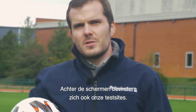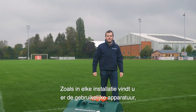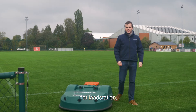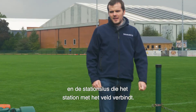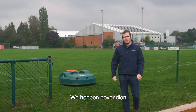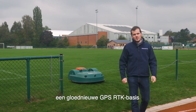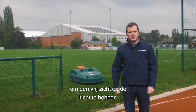Behind the scenes are also our test sites. As in any installation, you will find the usual equipment: the charging station and its peripheral wire covering the field, and the station loop connecting the station to the field. On top of that, we designed a brand new GPS RTK base that we will install to have an open sky view.